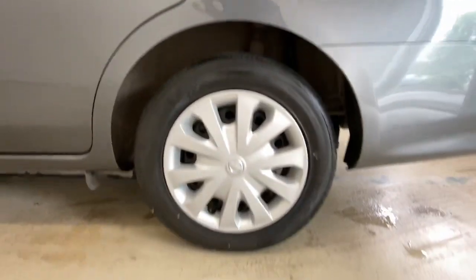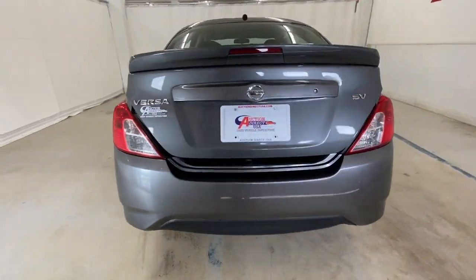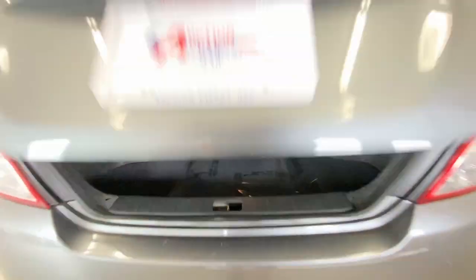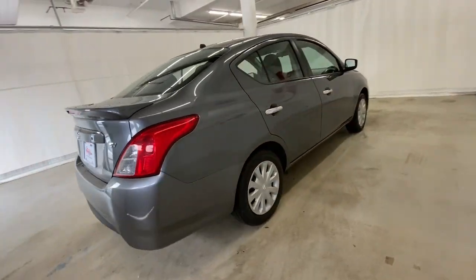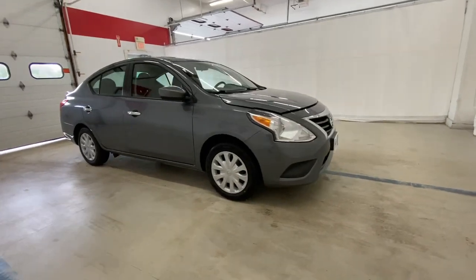These are just some of the great options this vehicle comes with: keyless entry, Bluetooth connection, steering wheel audio controls, rear spoiler, stability control, pass-through rear seat, intermittent wipers, traction control, temporary spare tire, and tire pressure monitoring system.